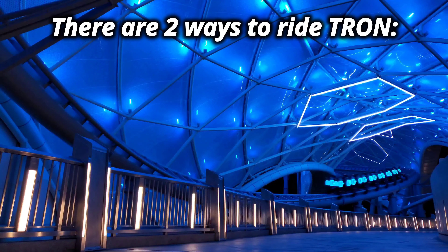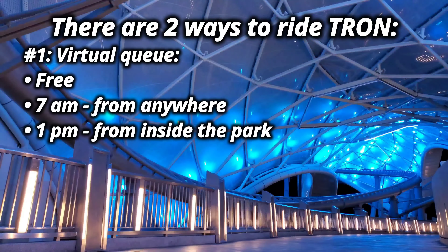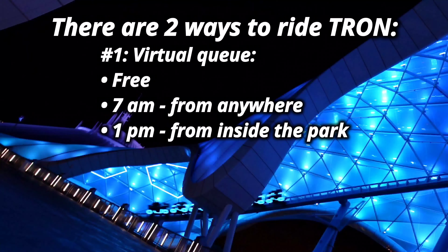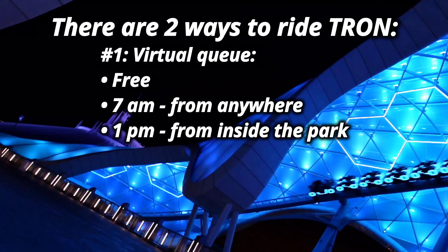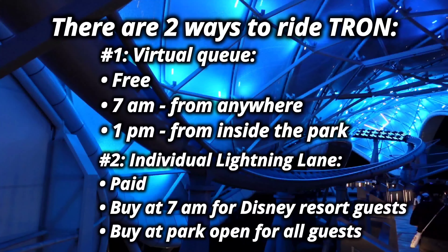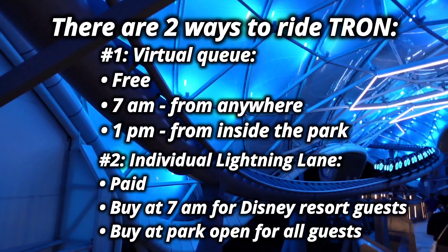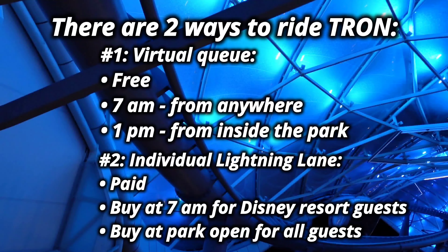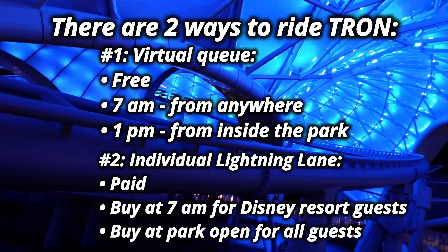To summarize the two different ways you can ride Tron: there's the virtual queue — it's free, it can be joined at 7 a.m. from anywhere or at 1 p.m. after you've entered the park. Or you can purchase the individual lightning lane, which you can buy at 7 a.m. if you're a resort guest or at park open for everyone else. They will sell out for the day fairly quickly, so if you decide you want that option, make sure you get it early.